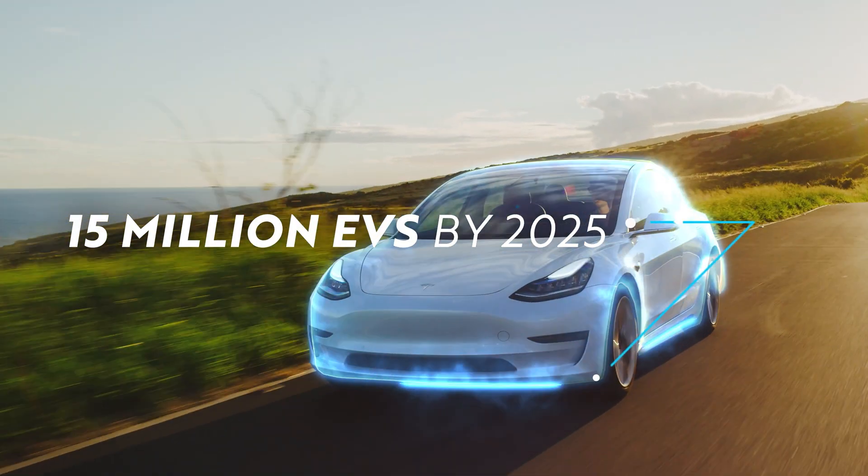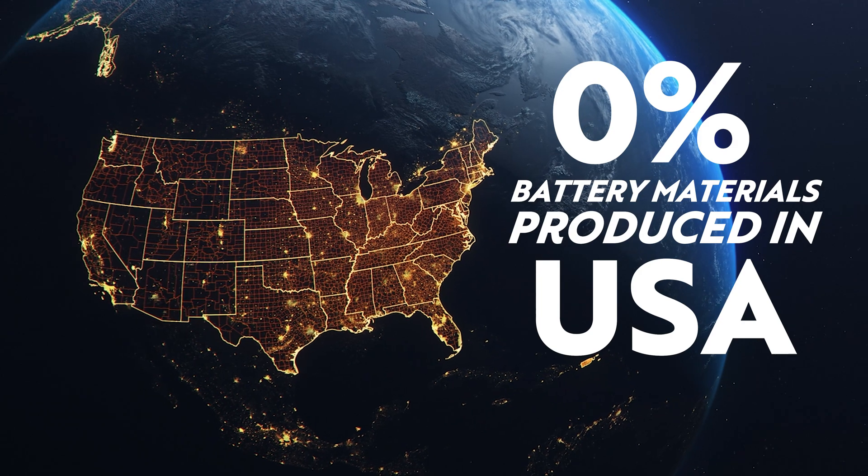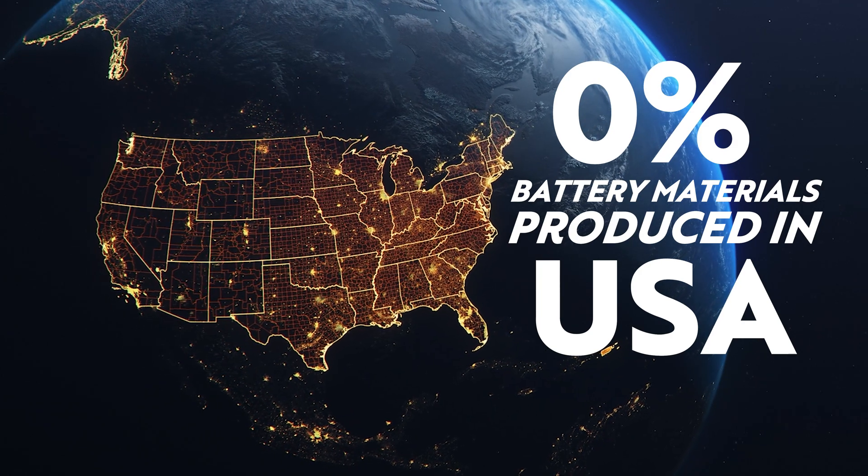Electrification is growing exponentially in the U.S., but there's a problem. Zero battery material production exists on U.S. soil. Until now.